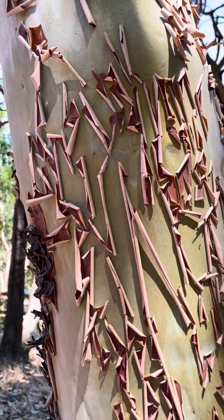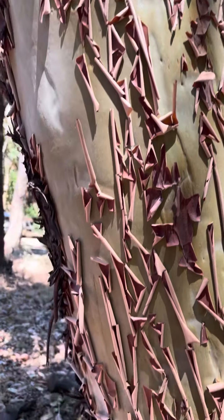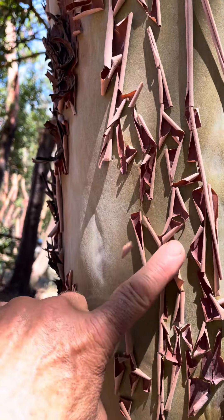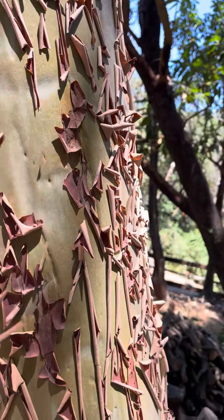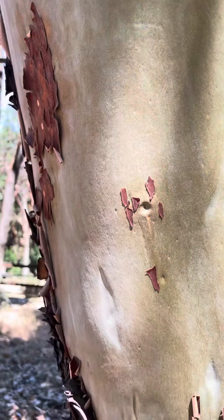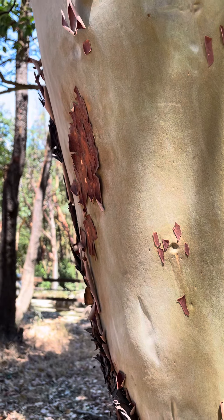But look at what it does in the summertime. As it is growing and expanding, it loses its skin almost like a snake skin. Now this used to be brown, and as this bark comes off, this layer of bark comes off, the tree actually in some places looks like this bright green color.